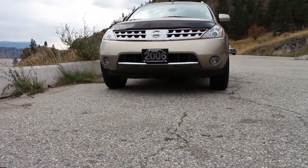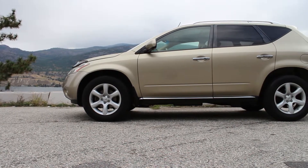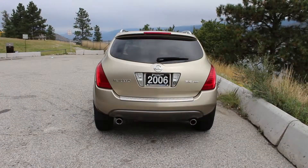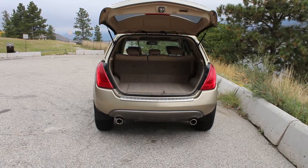Hi, Spencer Downing here, Internet Sales Director for Patickin Hyundai, here to look at our 2006 Nissan Murano. This Nissan Murano is a fascinating vehicle, full of interesting features and has a ton of character. But first, let's start off with some of its history.